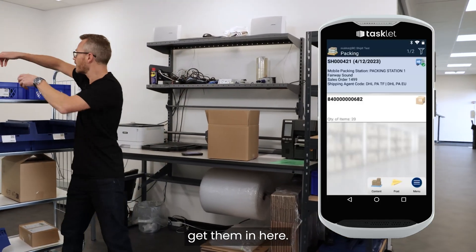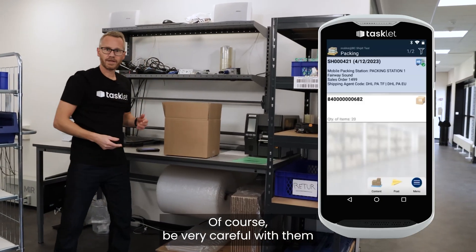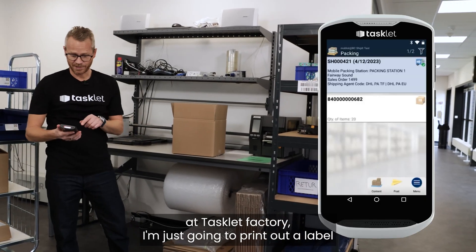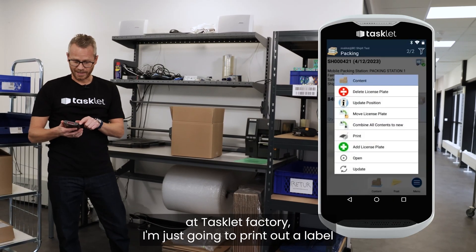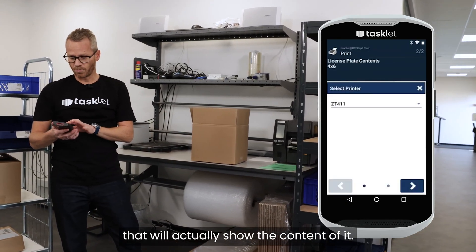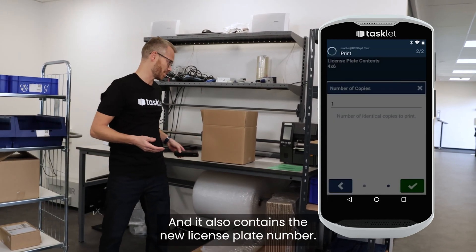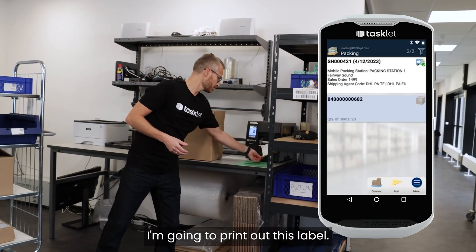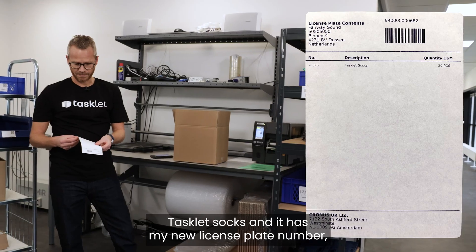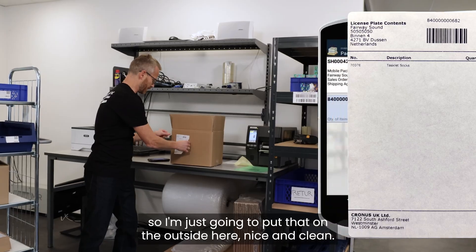Get the products in here — of course, be very careful with them. And that's it. Because I'm super service-minded like everyone here at Tacit factory, I'm going to print out a label that I can put on the outside of the box that will show the content of it, and it also contains the new license plate number. It shows that I have 20 Tacit socks and it has my new license plate number, so I'll put that on the outside — nice and clean.